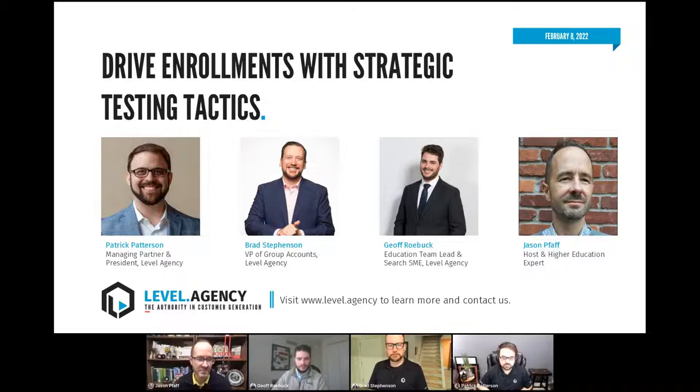My name is Jason. I am excited to introduce our guests today. They are from Level Agency — some of the smartest minds in the business. They're a full service agency, and they're here to talk to us about testing. Their brand is really built around the idea of test, learn, grow. We want to talk about how they put that into action and, most importantly, how they're driving results from a testing strategy. So Patrick, Brad, and Jeff, you guys want to introduce yourselves?